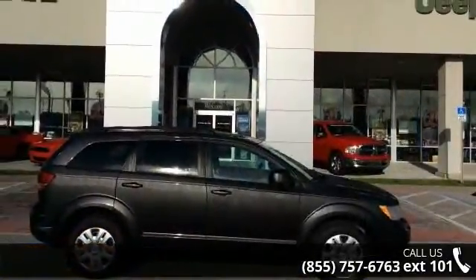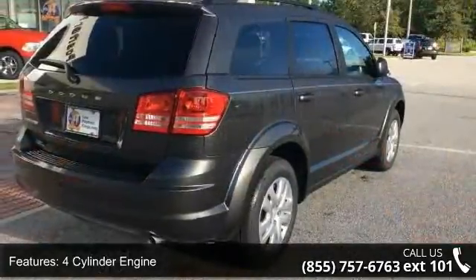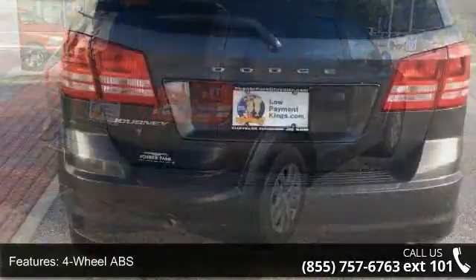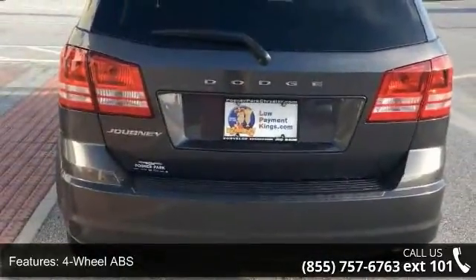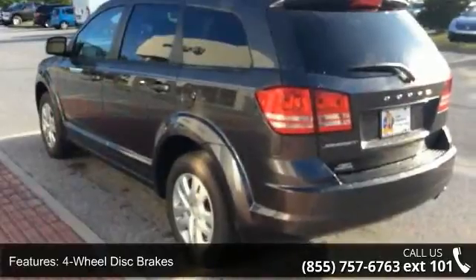Some of the top features included with this vehicle are four-cylinder engine, four-wheel ABS, four-wheel disc brakes, adjustable steering wheel, auto-off headlights, Bluetooth, brake assist, bucket seats, child safety locks, and cruise control.